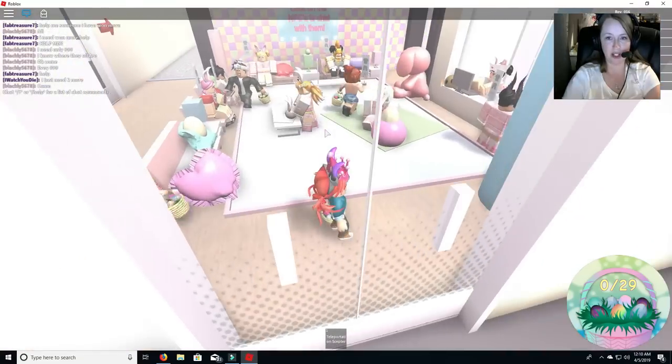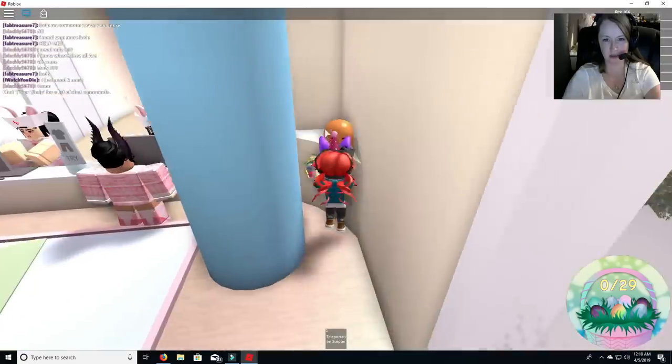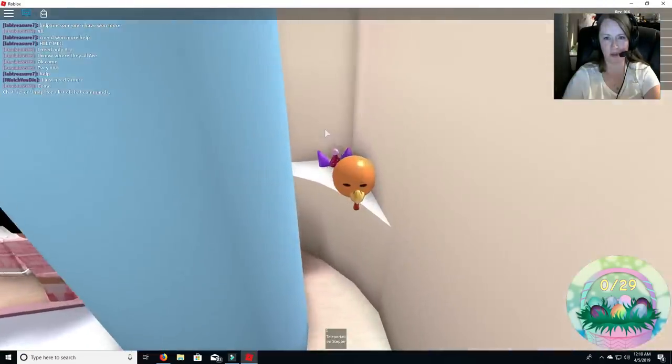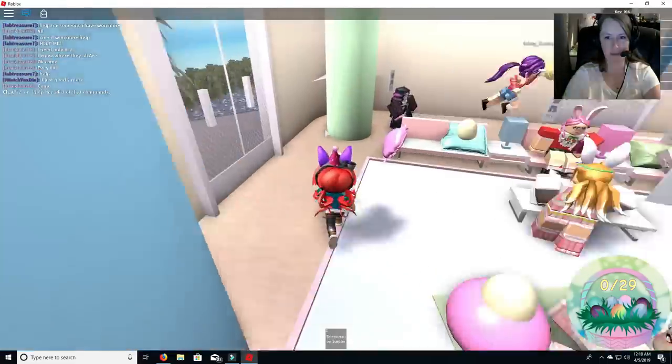All right, so we have 29 eggs — 29, that is cute. Make sure that's not an egg. Nope, it's not. Oh, but you can go through the wall there, that's weird. And then it closed its eyes at me. That's a little creepy.